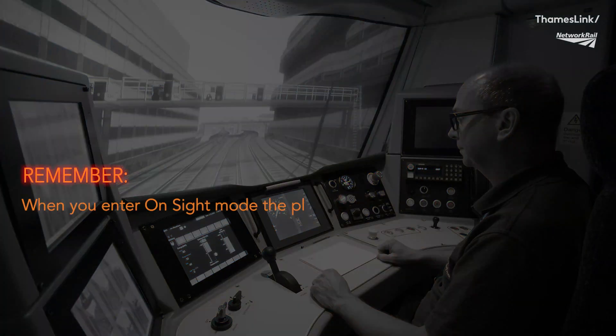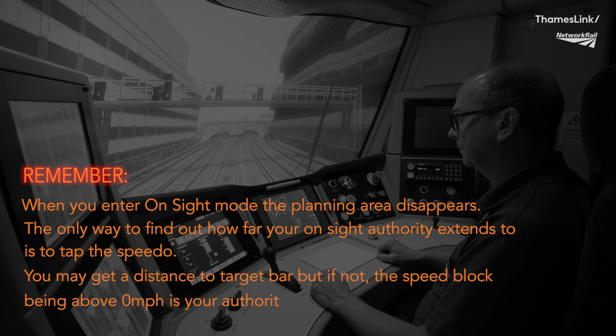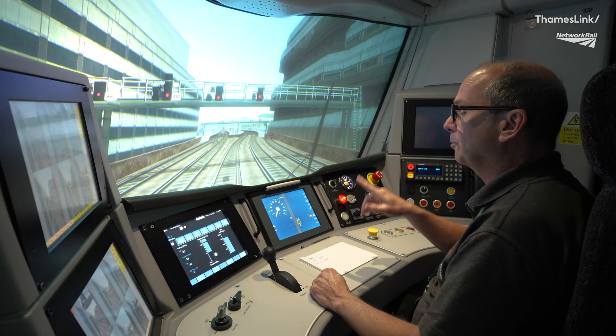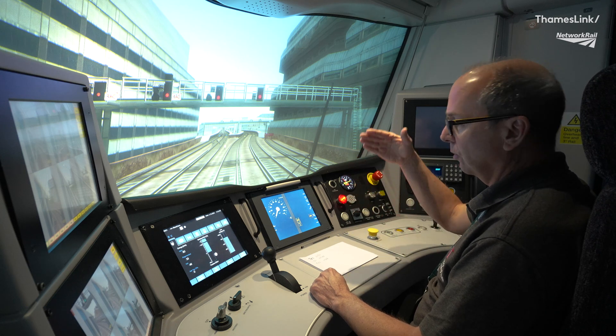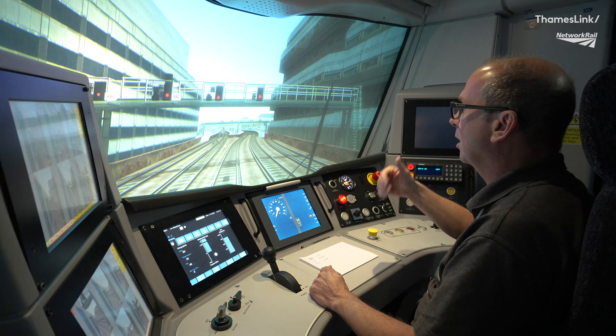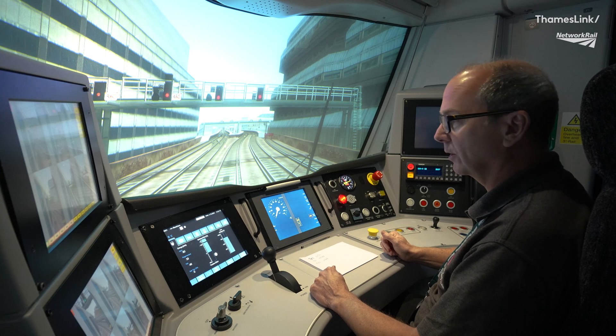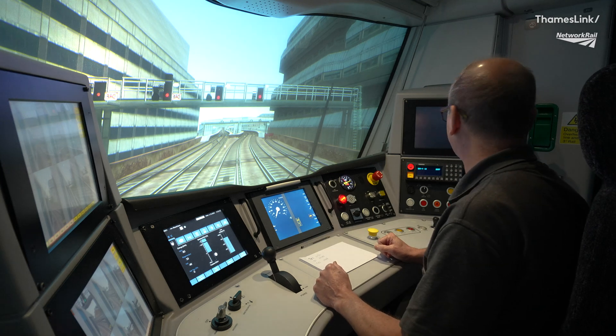Remember: when you enter on-site mode, the planning area disappears. The only way to find out how far your on-site authority extends to is to tap the speedo. You may get a distance-to-target bar, but if not, the speed block being above zero miles an hour is your authority to move until a distance to target appears. I'm now on the approach to Blackfriars station, so I'm inevitably going to be coming in quite slowly — possibly onto another on-site authority — so I'm going to make a PA announcement to the passengers to let them know that we may potentially stop partway in the platform before we move.